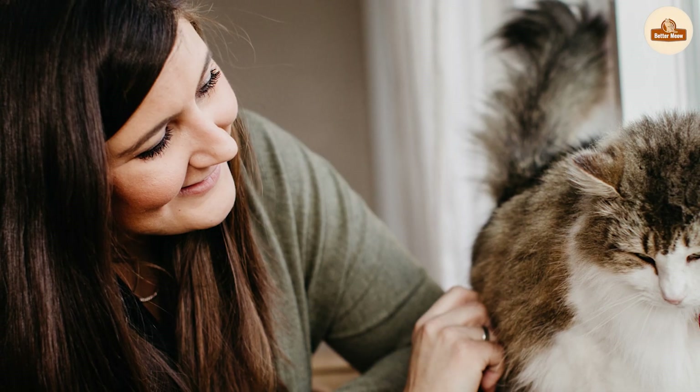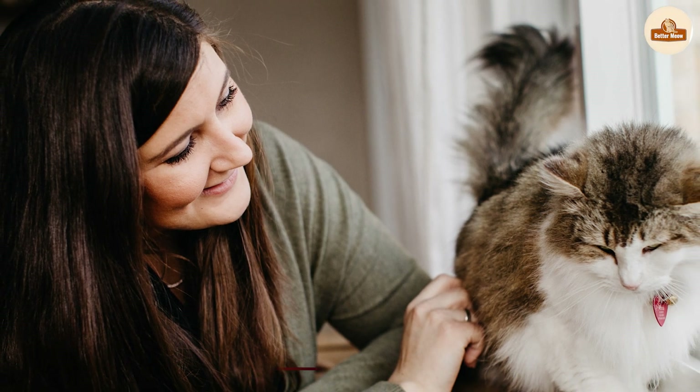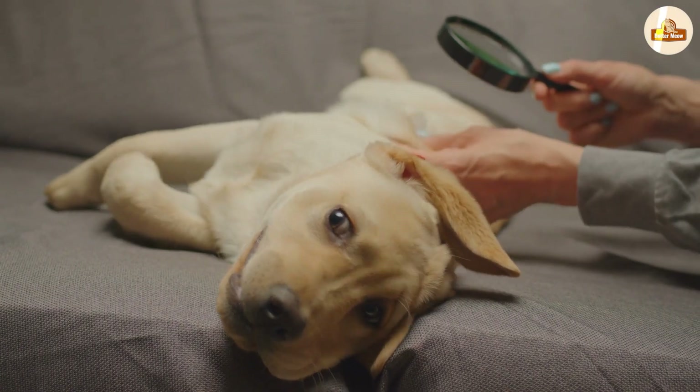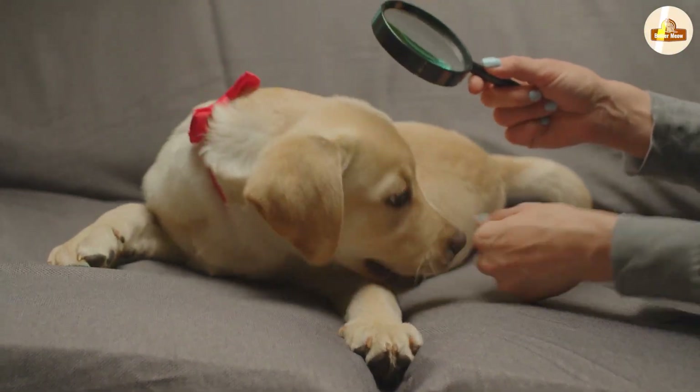If mated, female fleas can lay up to 50 eggs a day. These eggs are tiny and hard to spot, rolling off of the animal onto the ground. In the right conditions, they hatch into larvae within 2 to 12 days.